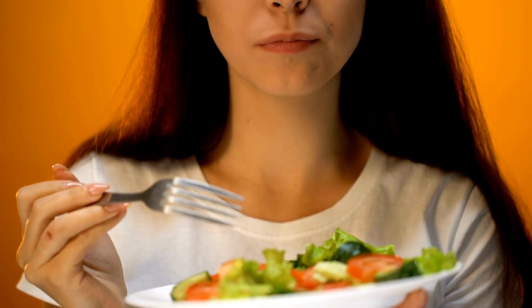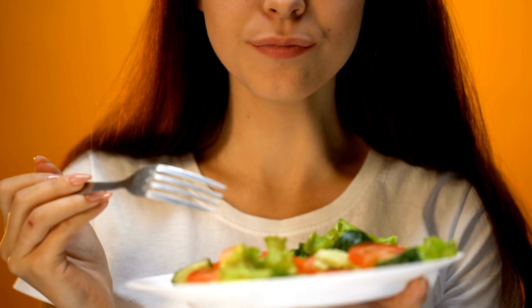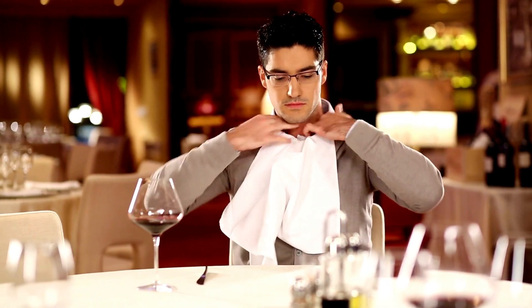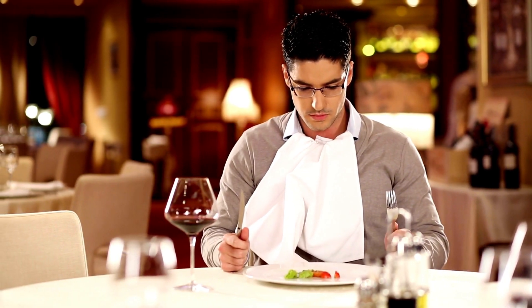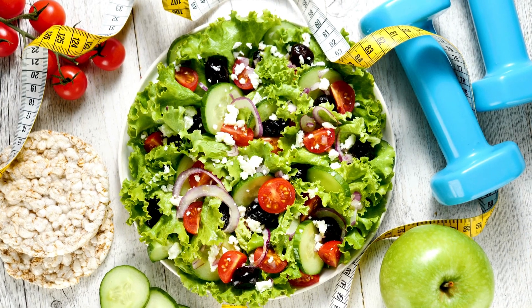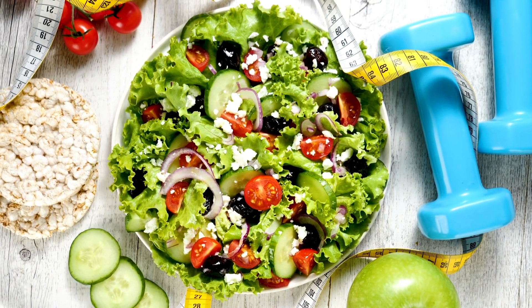Electrolyte imbalances can also play a role. The keto diet can cause imbalances in the body's electrolytes — minerals like sodium, potassium, and magnesium — that play a crucial role in regulating fluid balance and nerve function. When electrolytes are out of balance, it can lead to excessive sweating. Additionally, many people on the keto diet experience increased energy levels and may engage in more physical activity, which also contributes to increased sweating as the body produces more heat during exercise.